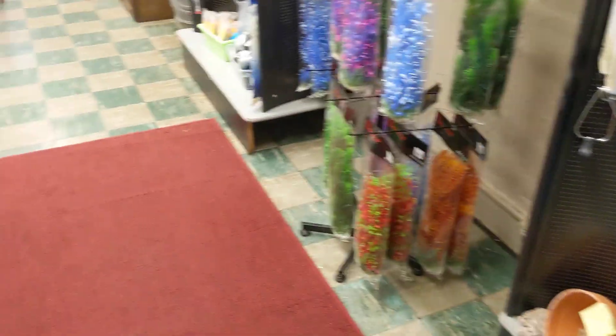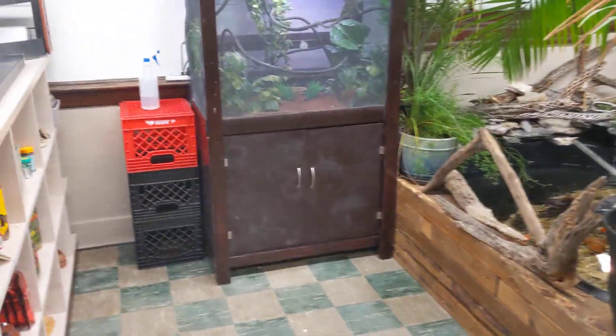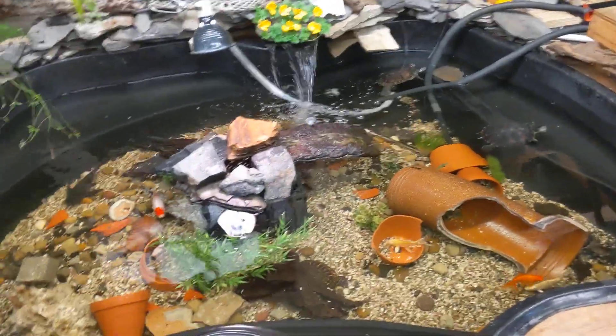This is our back room — still a work in progress, but it's all nice and clean now. We have a 300-gallon turtle slash koi pond back here.